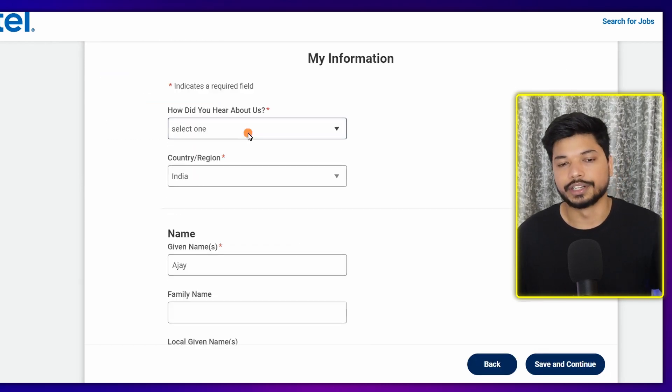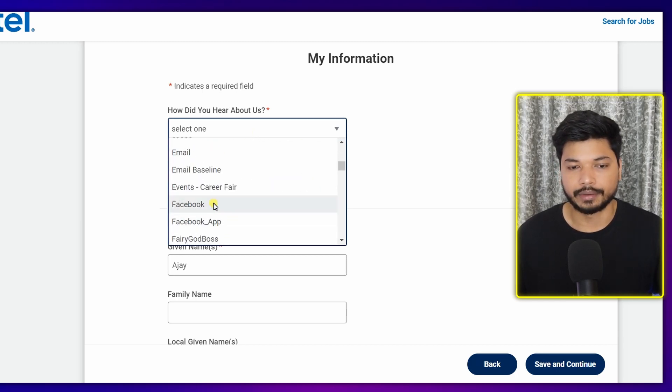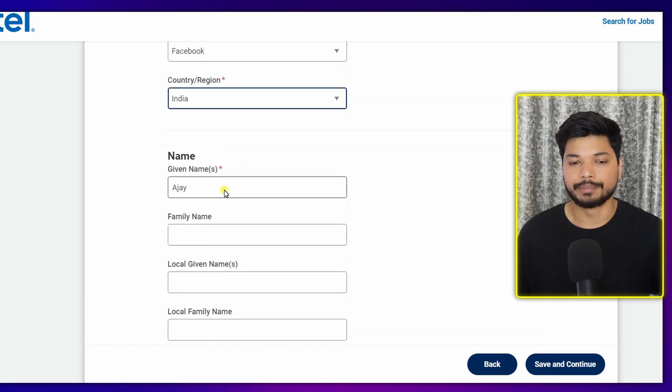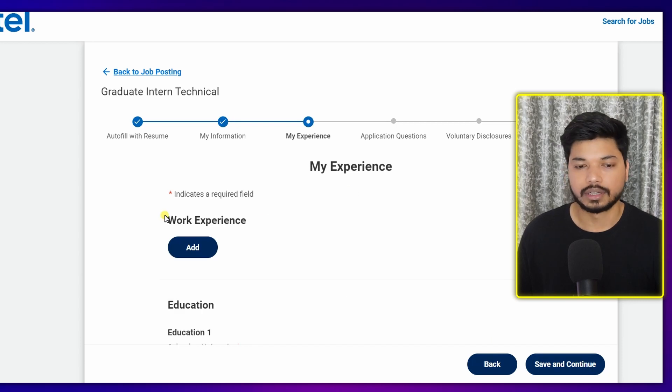The next section is 'My Information'. Here you need to fill out details like how you heard about this role, your first name, last name, address, and mobile number. Once you're done, click on 'Save and Continue'.